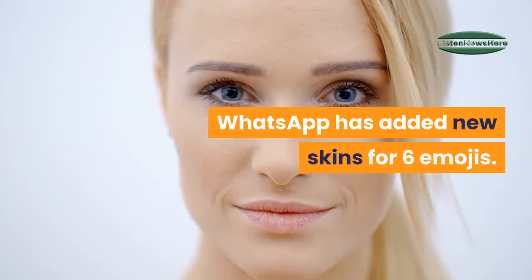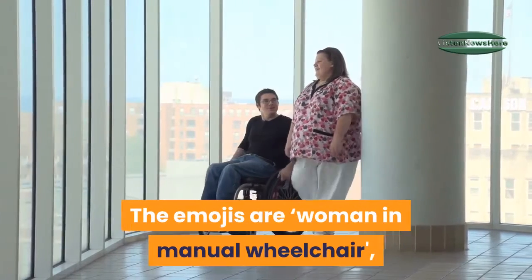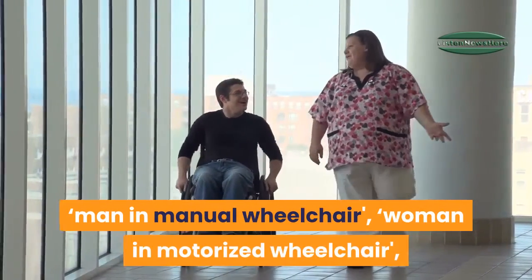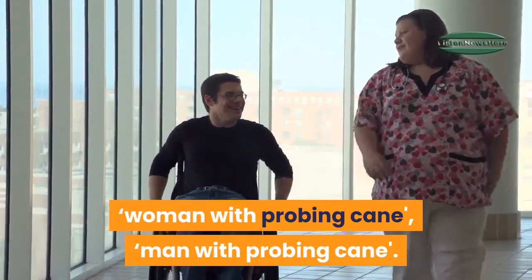New Emoji Skin: WhatsApp has added new skins for six emojis. The emojis are: woman in manual wheelchair, man in manual wheelchair, woman in motorized wheelchair, man in motorized wheelchair, woman with probing cane, and man with probing cane.